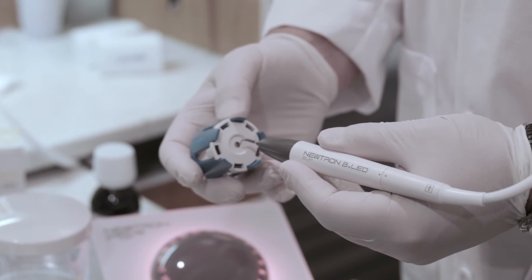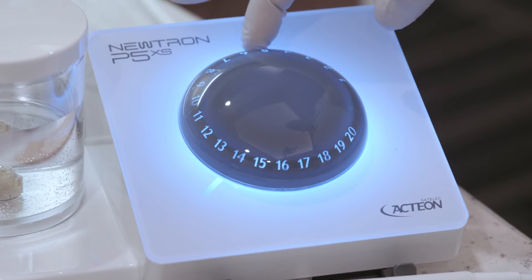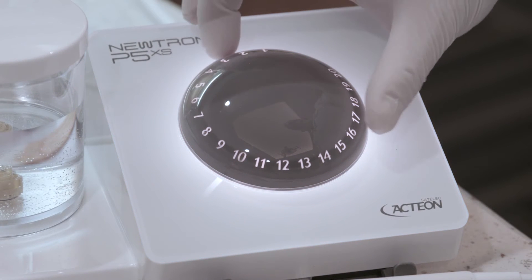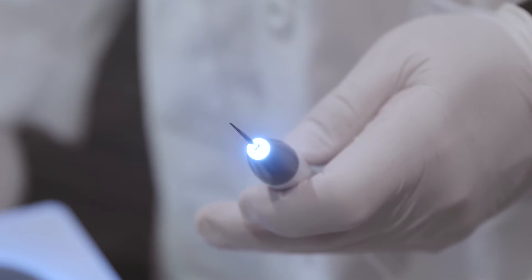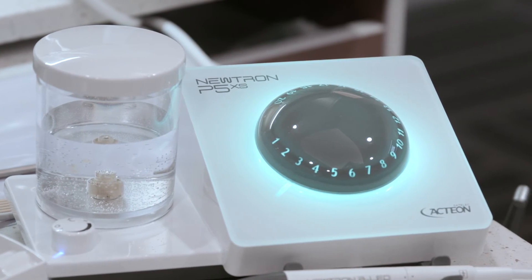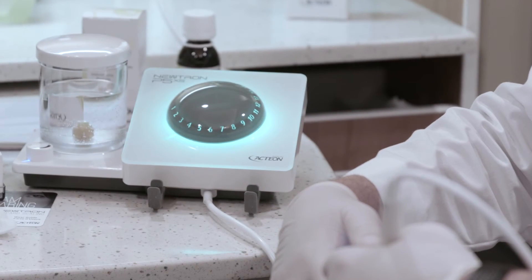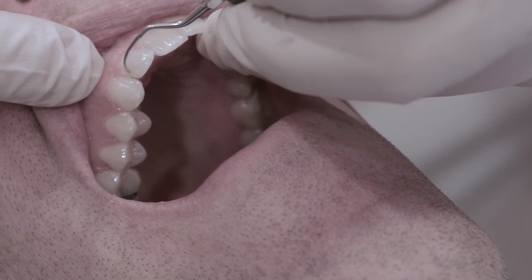Starting with improved ergonomics that provide easier access to the handpiece, while the glowing color-coded dial enables easier and more refined control over power settings. The six intraoral LEDs greatly enhance visibility during the process. The entire Neutron system with its automatic power regulation and perfectly controlled ultrasonic vibration was developed to help practitioners clean effectively while preserving teeth.